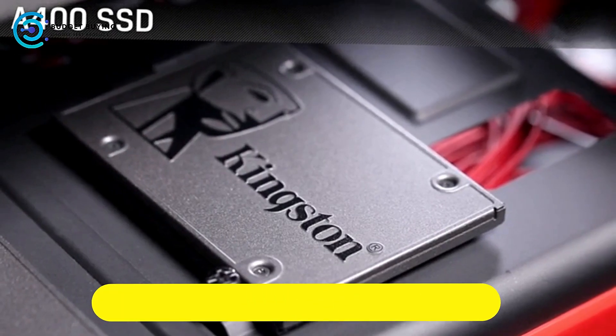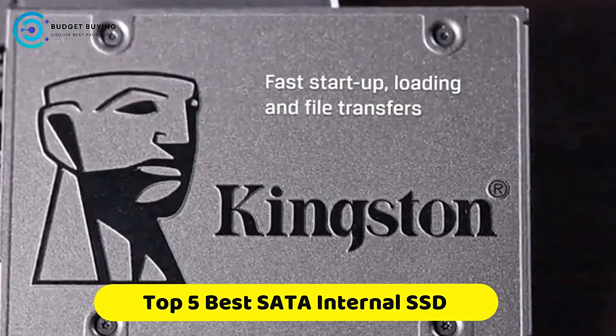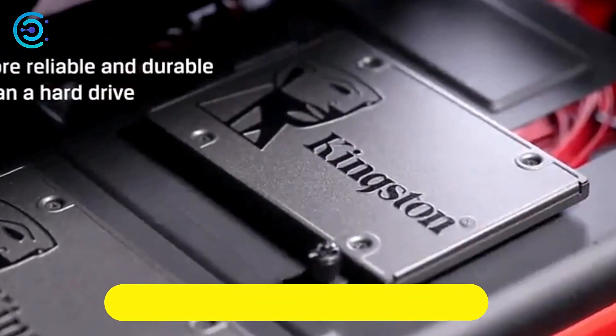If you're looking for the best SATA internal solid-state drive, this video is for you. You're a collection you gotta see. Let's get started.